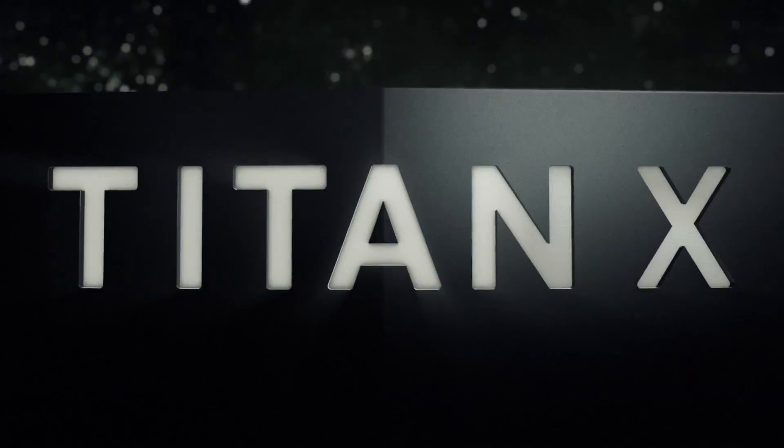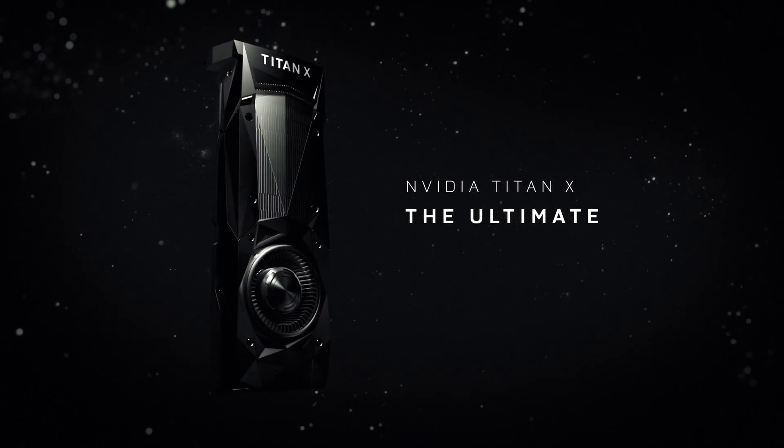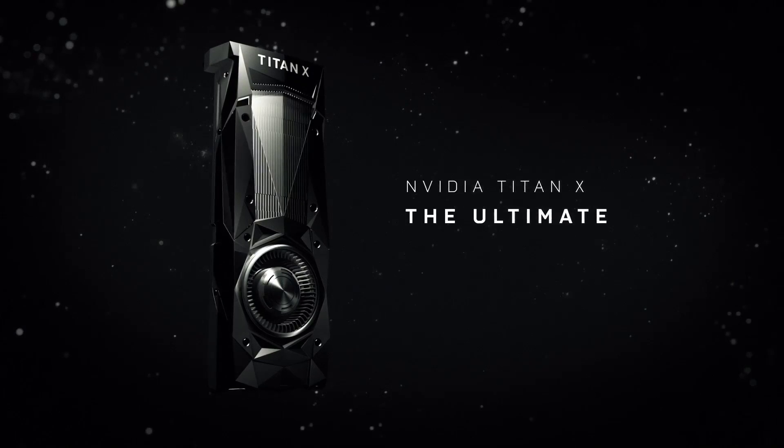The green team is on a roll. First the 1080, then the 1070, then the 1060, and now the biggest and baddest of them all: the brand new Titan X based on Pascal architecture. So how much do we know? How powerful will it be? How power hungry? Price? Let's figure this thing out.